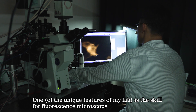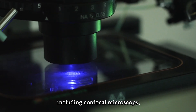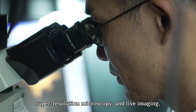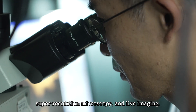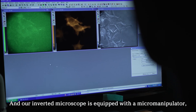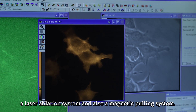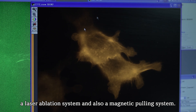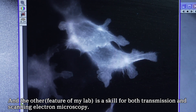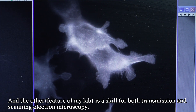One skill is fluorescence microscopy, including confocal microscopy, super resolution microscopy, and live imaging. Our inverted microscope is equipped with a micromanipulator, a laser ablation system, and a magnetic pulling system. The other skill is both transmission and scanning electron microscopy.